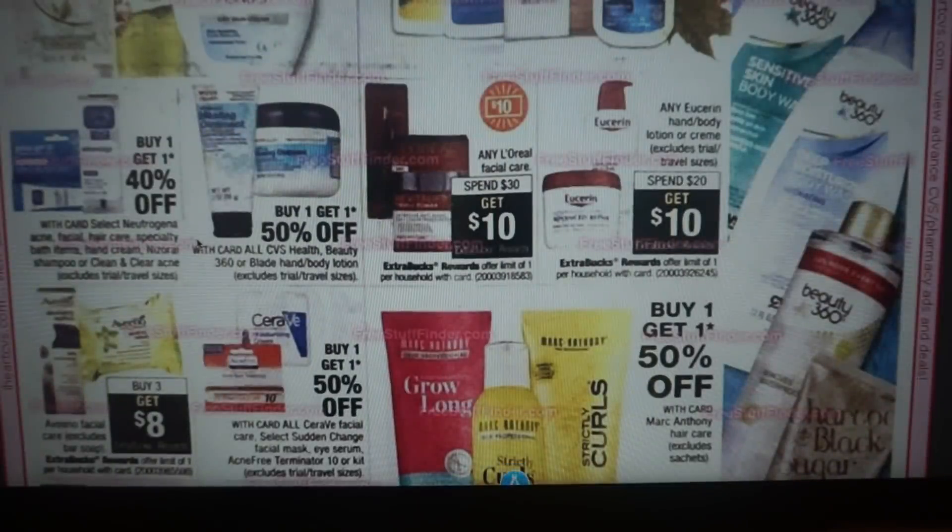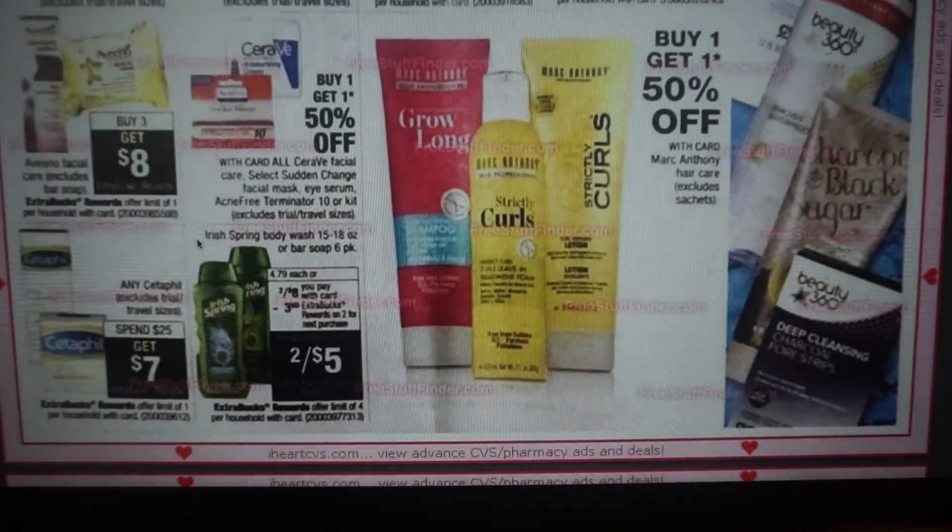Eucerin Hand & Body Lotion or Cream is spend $20, get a $10 ExtraBuck — a really great deal. You could use a lotion CRT. I'll need to check their site for any available Eucerin coupons. The Aveeno is also a good deal. We just got some new Aveeno coupons in our 9/16 inserts — they're buy 3, get $8. I have a $4 off two Aveeno facial product CRT that I'm stopping and holding for the 23rd to pair with coupons.